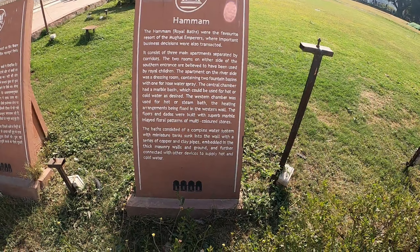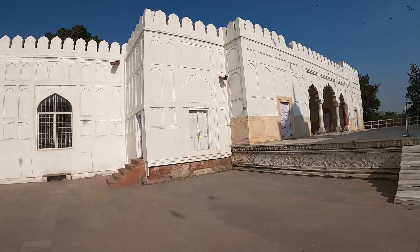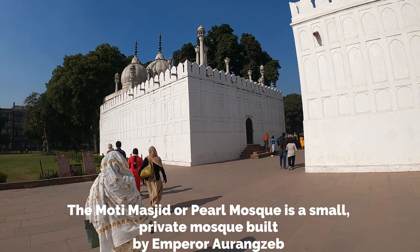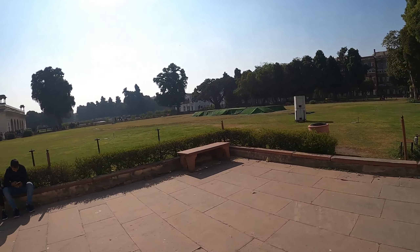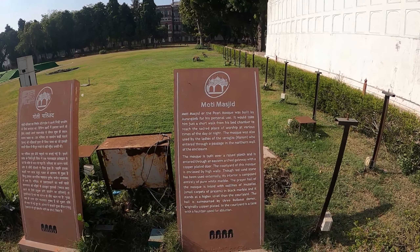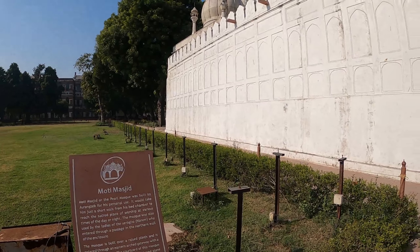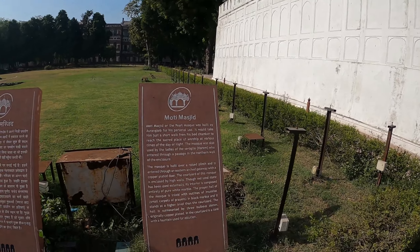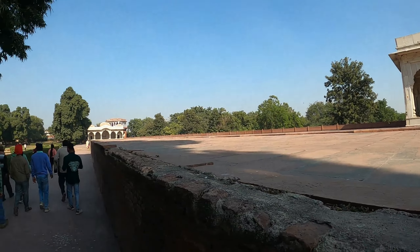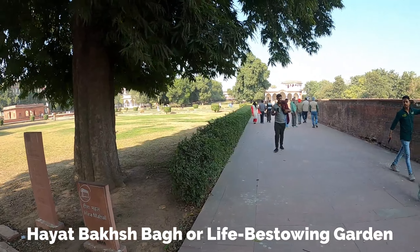The Hammam is where the emperor and his family used to come and take a bath. And this must be the mosque - Moti Masjid. This was built by Aurangzeb for his personal use. He would take a short walk from his bed chamber and then come here and pray. It was also used by the ladies. You can pause and read. You can't go inside, but you can have a look. Then there is another palace - the Hado Pavilion - and the Shahi Burj, the tower at the back.